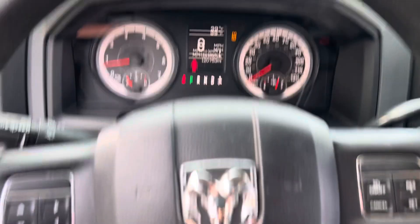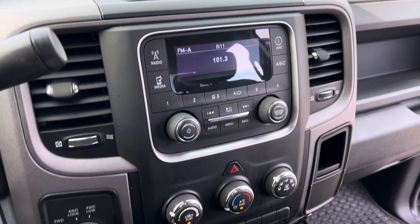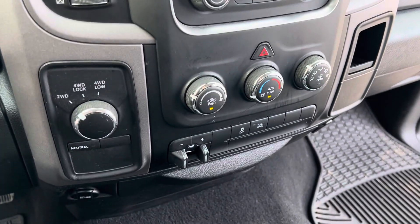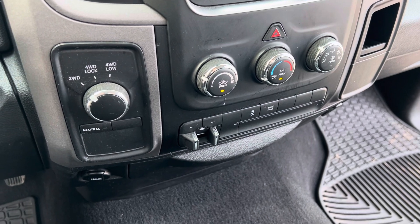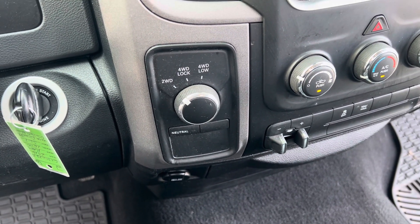We have your instrument cluster here, cruise control. It's a basic media center — it is a Tradesman — but it does have air conditioning and a trailer brake controller integrated into it. And of course the most important part here in Michigan is that four-wheel drive, so it's gonna handle well in the winter.